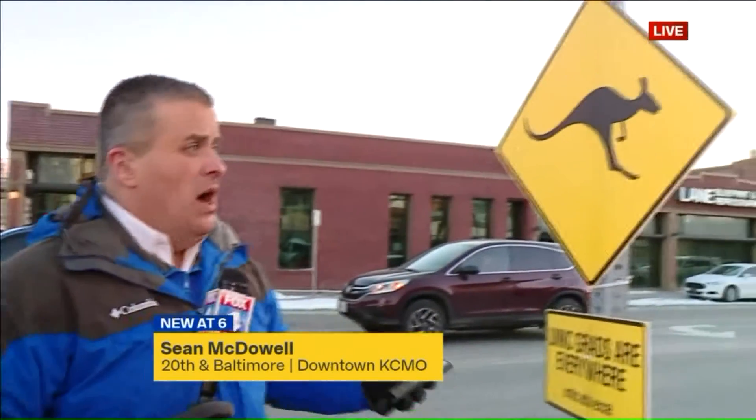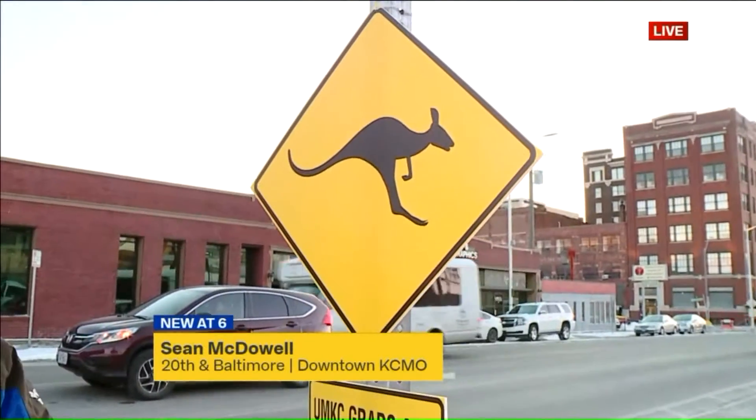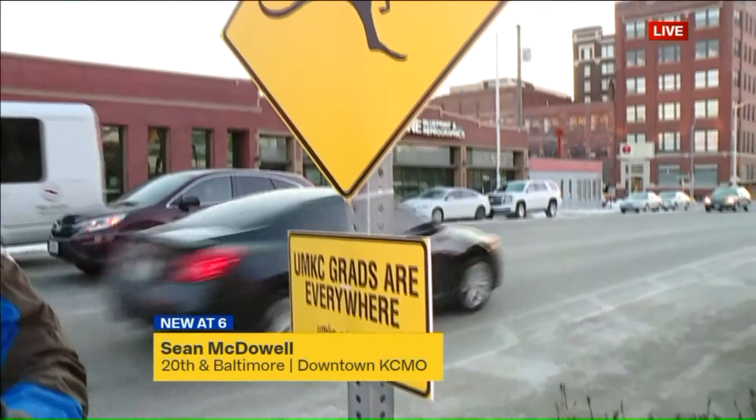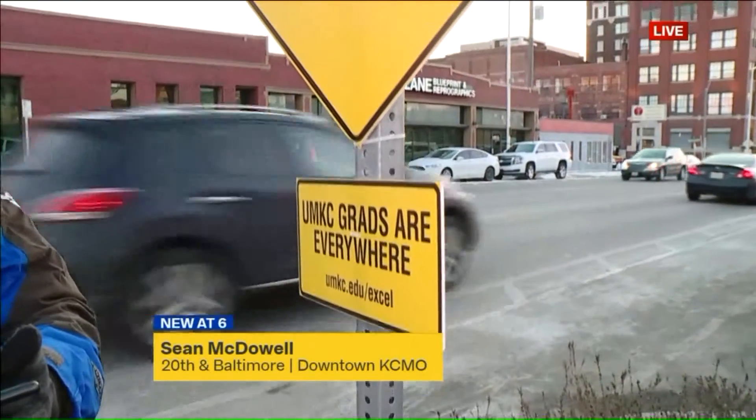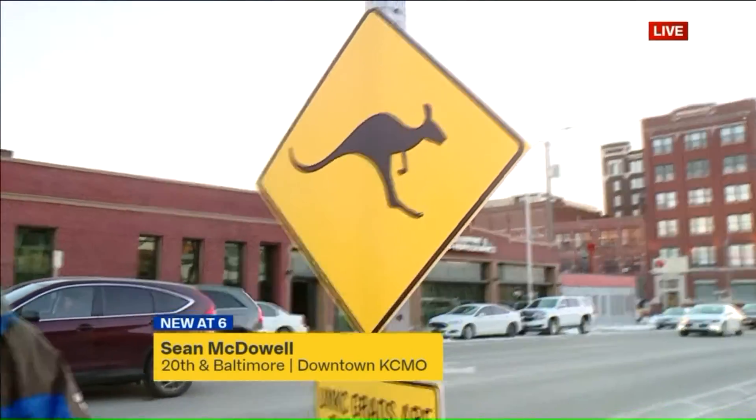There are a lot of these signs around downtown KCMO. A university spokesperson says almost 200 of these signs are placed throughout the metro, including quite a few of them in downtown KCMO. They look like real traffic signs and they're placed where many real signs are as well. But that's why employees at City Hall say they're concerned that the kangaroo crossing signs may have to go.